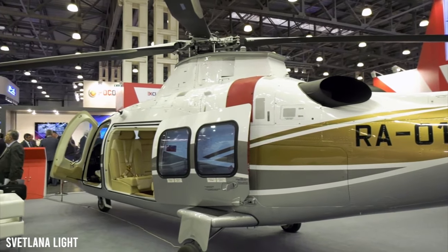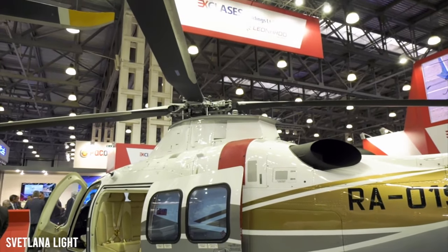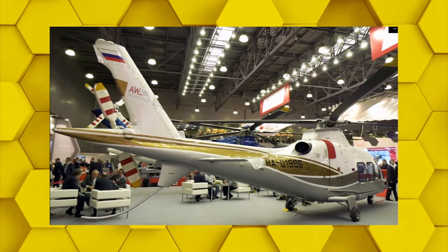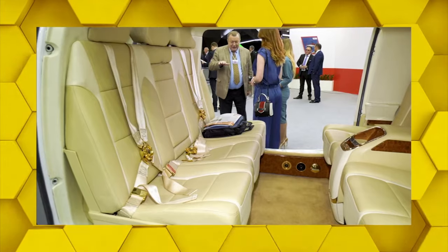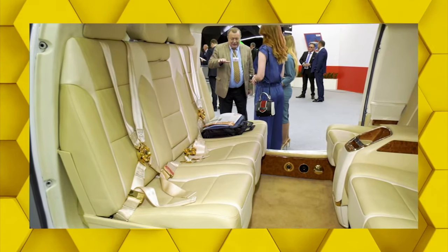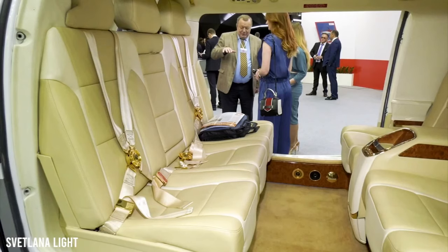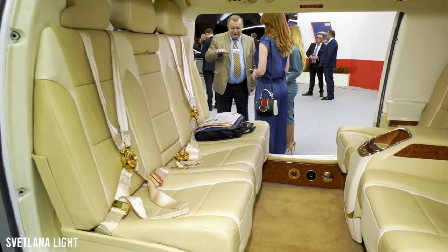The Grand Versace VIP model is the helicopter's most stunning variant. With Italy being recognized for its impeccable fashion, a collaboration with luxury designer Versace was only logical. As a result, the helicopter was lavishly decorated with Versace decor on both the exterior and interior, including stylish leather seats.